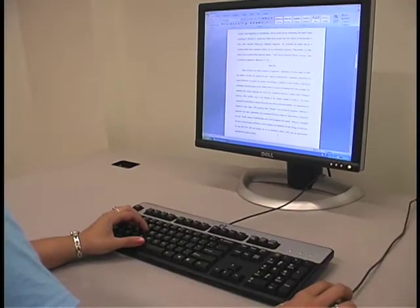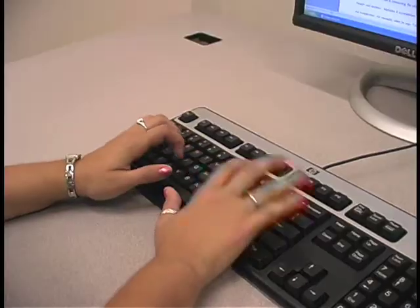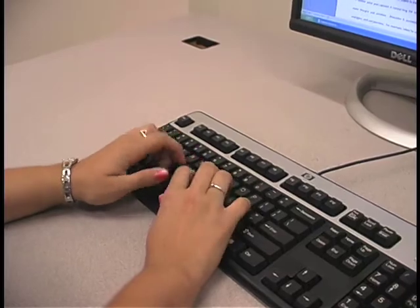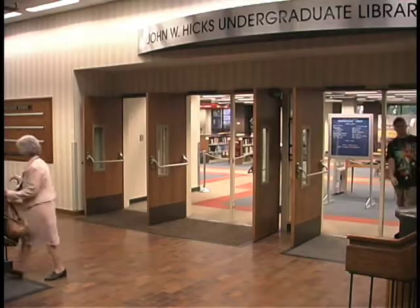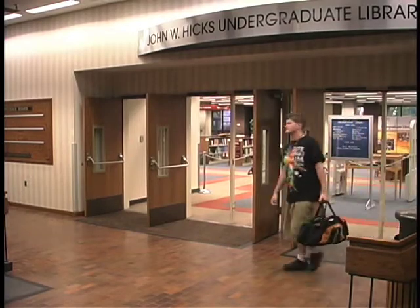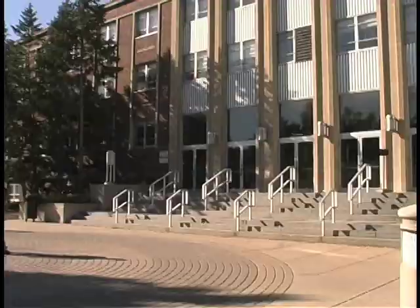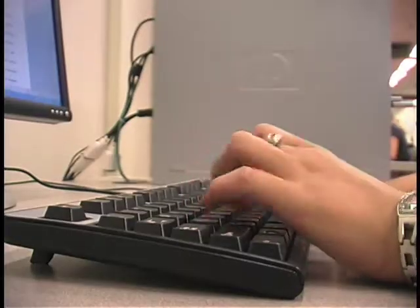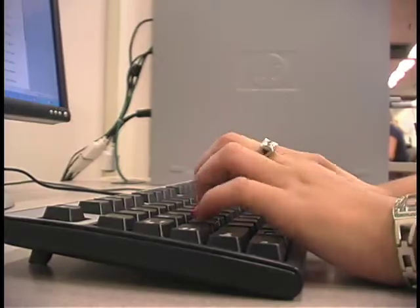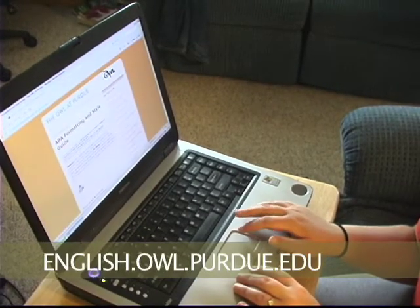Need help with that essay or resume? Then head over to the Purdue Writing Lab. They can help you with everything from properly citing your sources to grammar and spelling. On Monday nights from 7 to 10, get help at Hicks Library, and on Wednesday nights at Meredith Hall from 7 to 10. Monday through Friday, you can visit throughout the day. Remember, you can always get help 24/7 with just about anything you can put on paper, online with OWL.